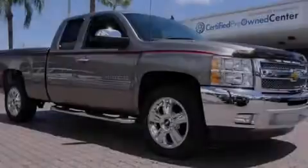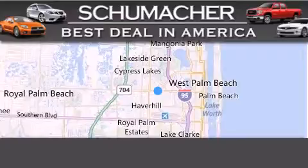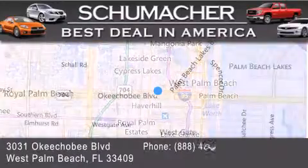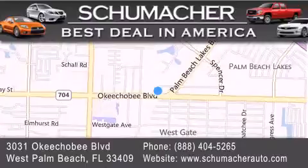Please call today to reserve this vehicle for a test drive. Thank you for considering Schumacher Auto Group for your next luxury vehicle. If you have any questions, please visit our website, give us a call, or stop by our dealership located at 3031 Okeechobee Blvd. in West Palm Beach.